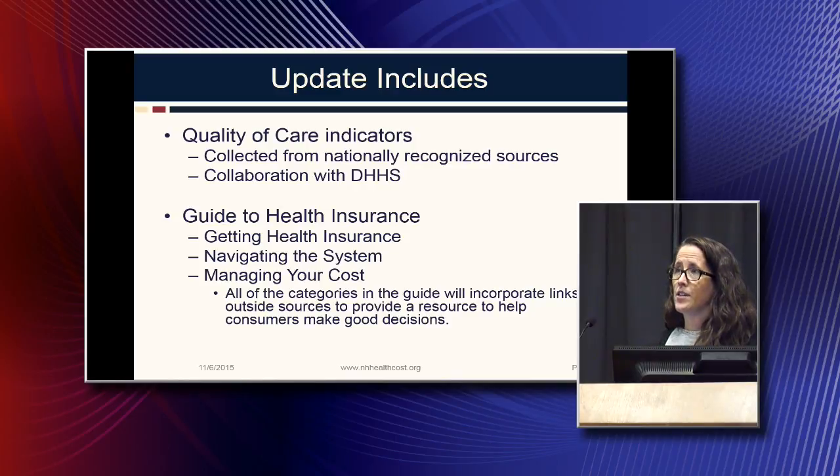We have also created a guide to health insurance, which covers three major topics: getting health insurance, navigating the healthcare system with your insurance, and how to manage your costs. These categories also include links to outside sources to help make sure it's a good consumer resource.